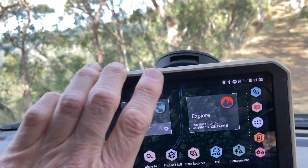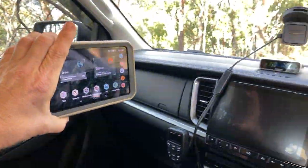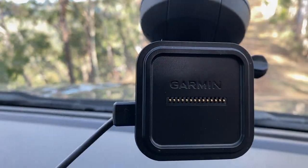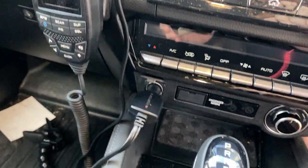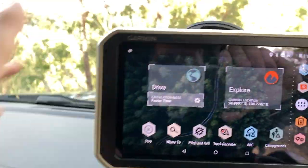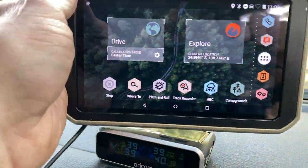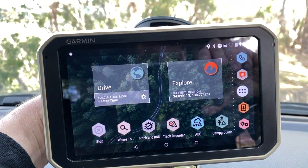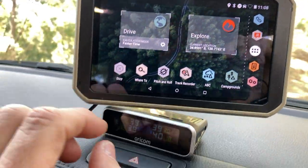What I like about it too is you can take it off the mount — and it charges on there as well, plugs into the cigarette lighter. Done. And it's pretty durable, pretty tough. I've got it a bit loose at the moment so I can adjust it.